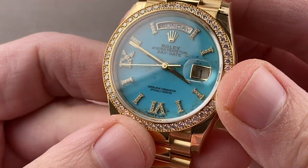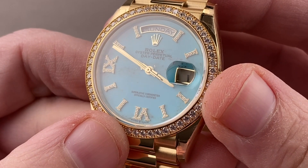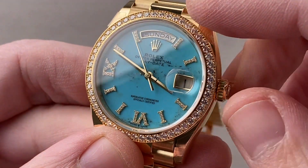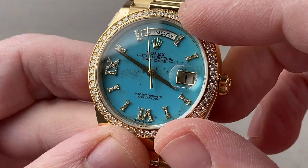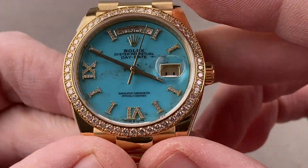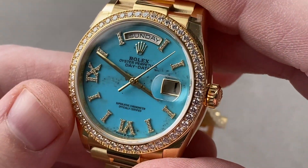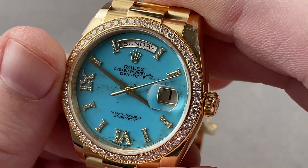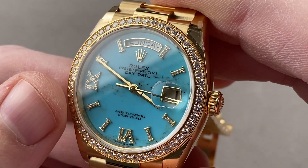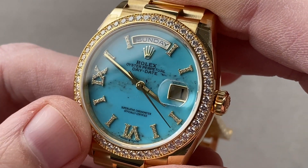Underneath the sapphire crystal you can see that the same treatment has been lavished on the individual gold indices — each one has been paved with tiny brilliant-cut diamonds. The watch features yellow gold hands, yellow gold coronet, and a yellow gold frame for the day and the date. It's a double quick-set watch with a quick set for both calendar indications and hacking seconds. You can also see an extraordinary hand-finished turquoise dial that is truthfully the most beautiful that Rolex offers at any price today — this is the most beautiful dial Rolex makes in 2021.